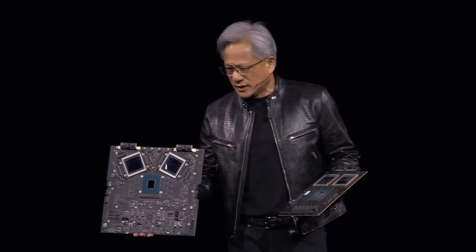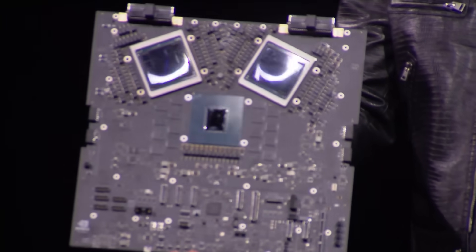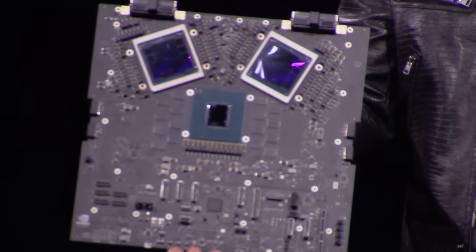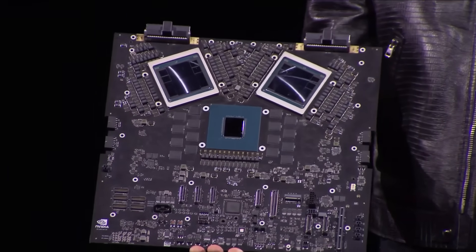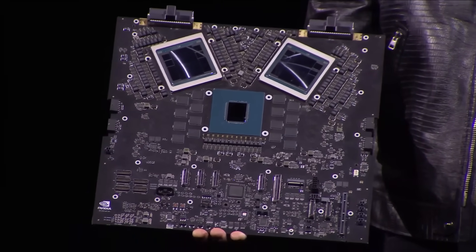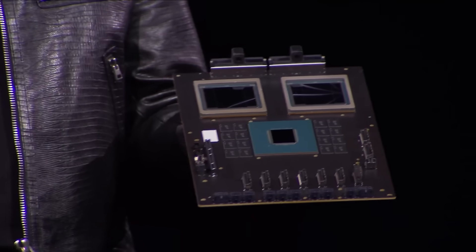This is a fully functioning board — I'll just be careful here. This right here is, I don't know, $10 billion. And the way it's going to go to production is like this one here. It has two Blackwell chips and four Blackwell dies connected to a Grace CPU.